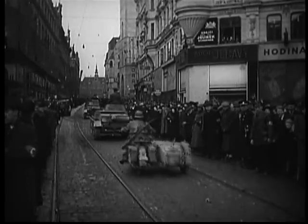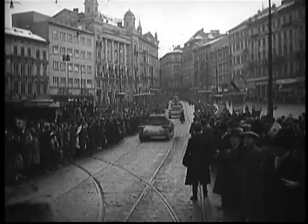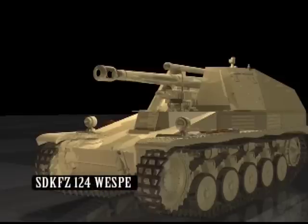The German Panzer II tank was undergunned and underarmoured and was withdrawn from front-line service early in 1940. Its chassis was reworked and a 105mm howitzer was added to become a self-propelled artillery piece, the SDKFZ-124 Wespe.